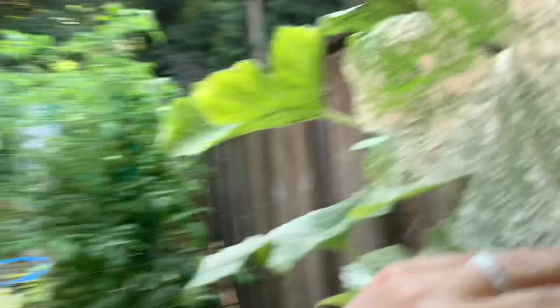By the way, this stuff right here is diatomaceous earth. I have that on my plants because I am dealing with something called a lace bug. So I've got a lot of diatomaceous earth on my plants everywhere.